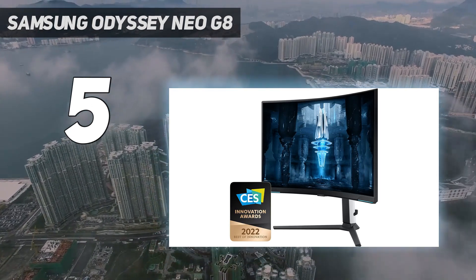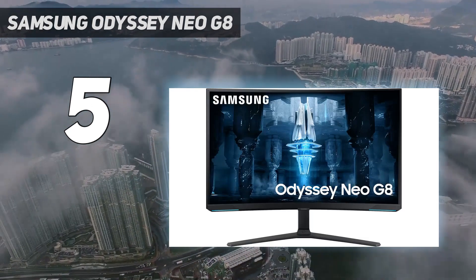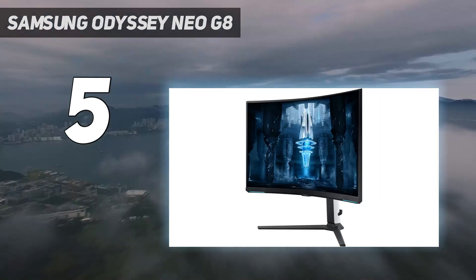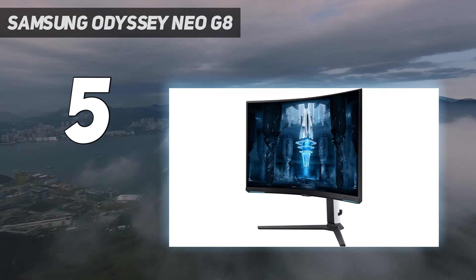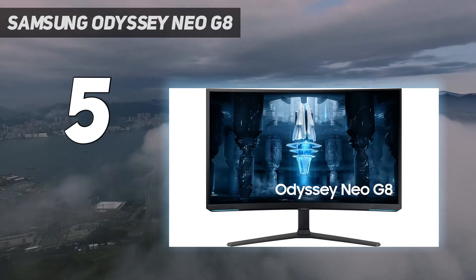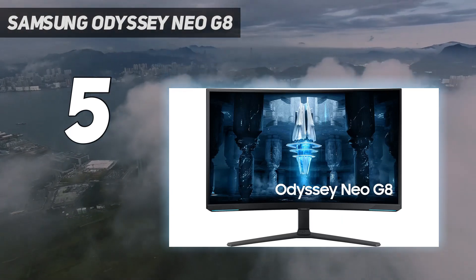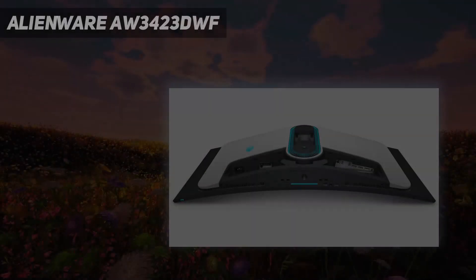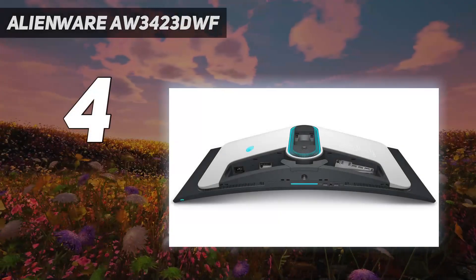When the Odyssey Neo G8 debuted it had a street price of around $1,400. Now, however, the monitor can easily be found for around $1,200 or lower. Coming in at number four: the Alienware AW3423DWF.